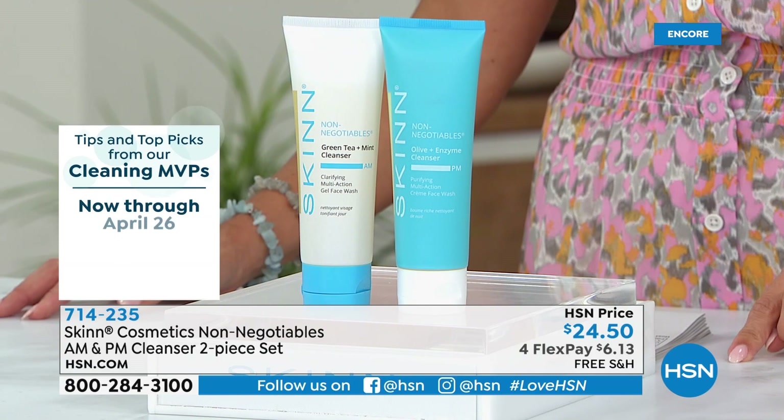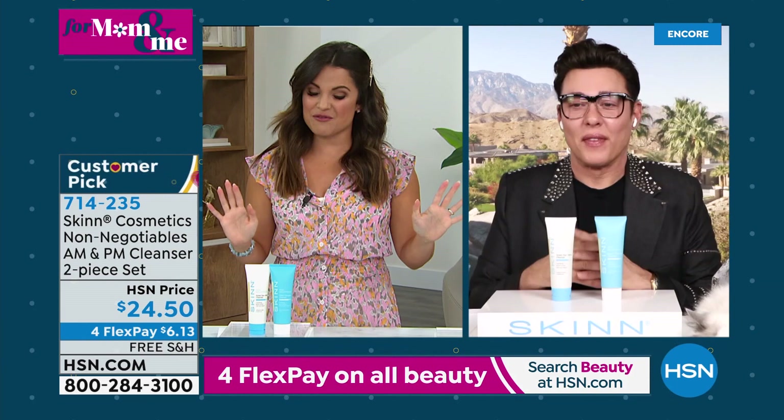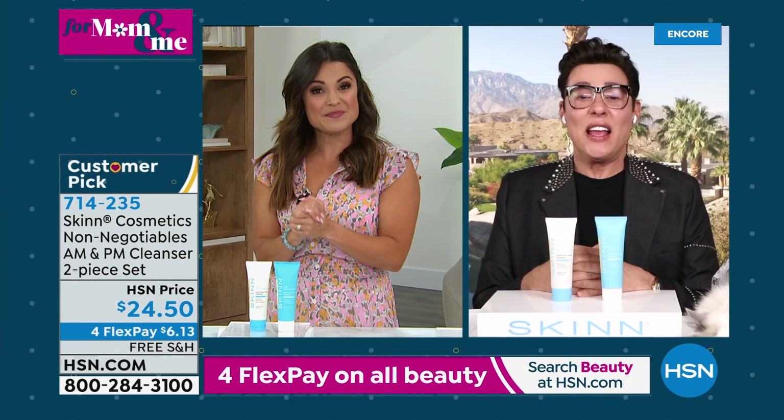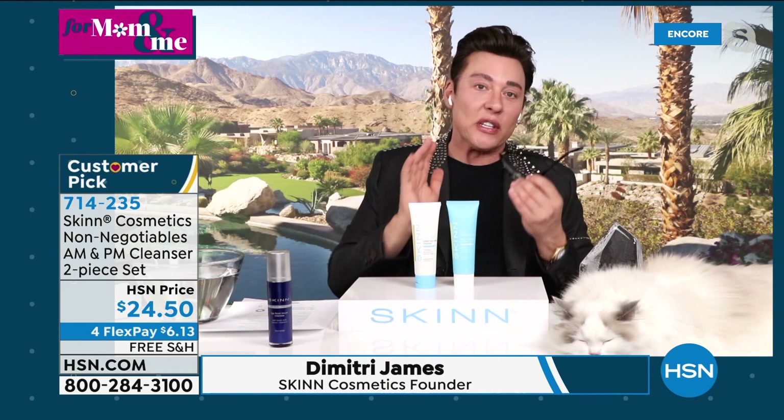With free shipping and four flex pay on all beauty, it's six dollars and change — a total game changer. The reviews show people are obsessed with this duo — it's award-winning. Dimitri James, founder and CEO, joins live via Skype. He confirms these cleansers are the number one selling cleansers at most networks — two years in a row — and won best cleanser at HSN six years in a row in Australia. He explains the biggest skincare mistake is using the wrong cleanser, which sets you back two steps.